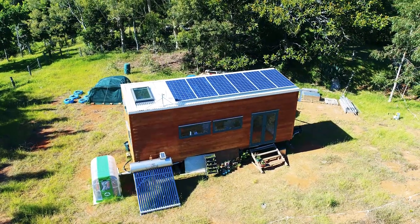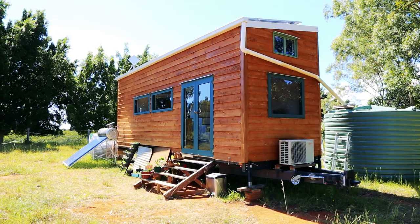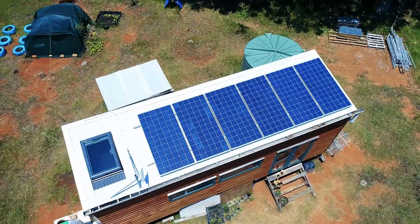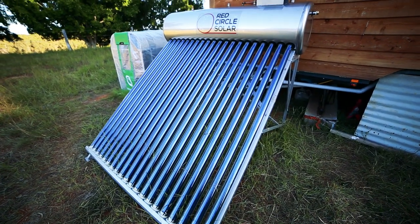This is a tiny house that looks like it is prepared for anything. Tell me a little bit about all of the stuff that you've got going on here, because it looks like an eclectic mixture of all kinds of off-grid technology. So we've got the solar hot water, the solar electricity, and we've got the biogas and rainwater collection. So we're all completely set up for off-grid living.